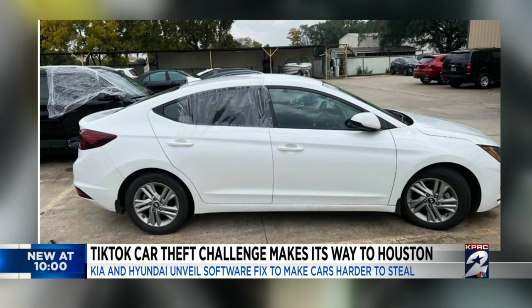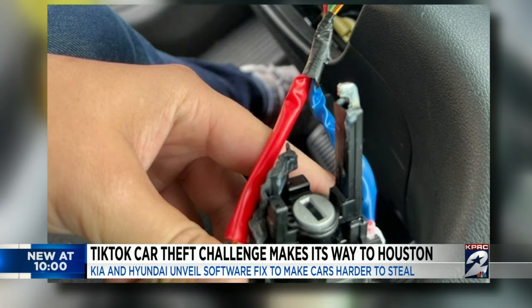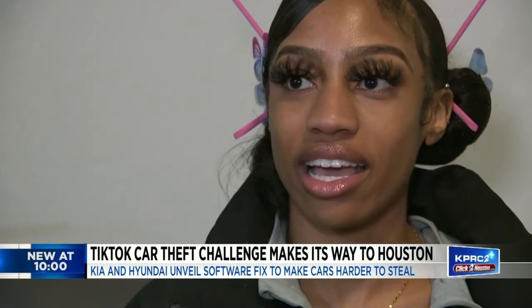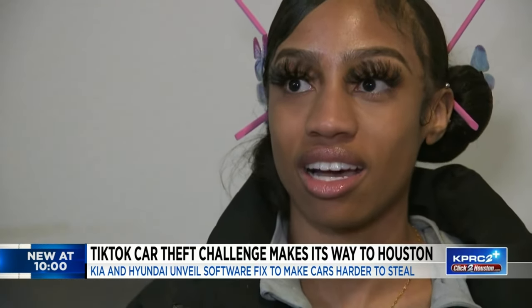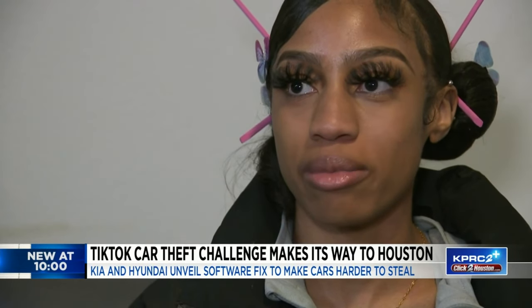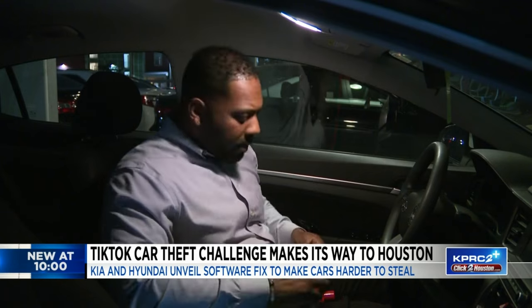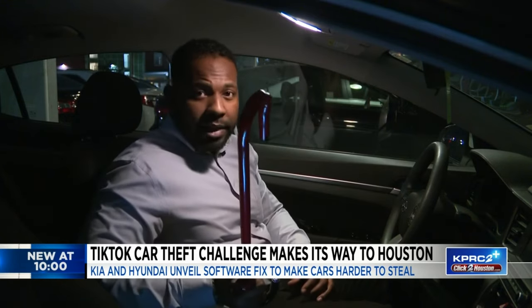Briggs' car was found months later on the side of the road, vandalized with parts missing. Now she's determined to make sure it doesn't happen again. It shouldn't have to be like that, but in this day and age, in this time, you got to prevent it from happening. Briggs says she does plan on getting that software upgrade, but in the meantime she's gotten one of these wheel locks to help prevent thefts.